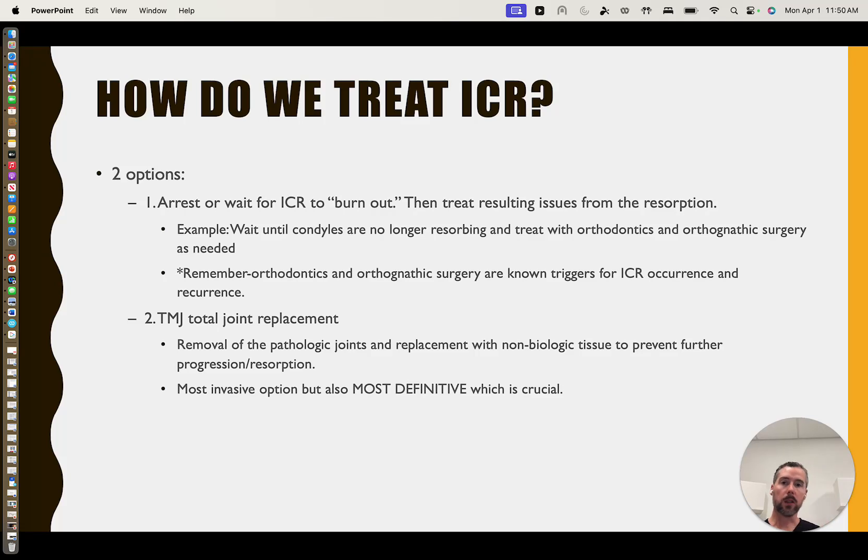Functionally, how do we treat it? There are two schools of thought. The first is: if the condyles are just degrading, at some point they'll be degraded to where there's nothing left to degrade. We can use that point to treat going forward. If the patient doesn't have a lot of pain, the joints are functional, and it can't worsen, maybe we treat with traditional orthodontics and orthognathic surgery and avoid joint replacement. Not an unreasonable approach — completely reasonable based on patient preference. But remember: orthodontics, orthognathic surgery, and dental treatment are known to trigger ICR reactivation, or even start it if you've never had it. You just have to be aware of that risk.